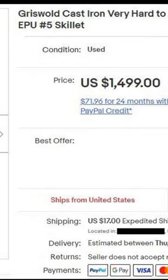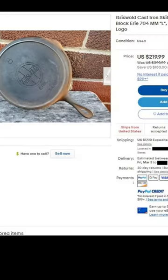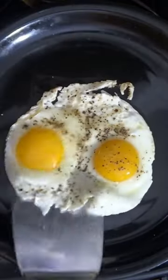Collectors and vendors who know the different Griswold logos consider the Slant logo the most valuable of Griswold's marked pans, but Griswold was in its prime during this period, and it was here they set a standard for cast iron cookware that few manufacturers have been able to match, either back then or today.